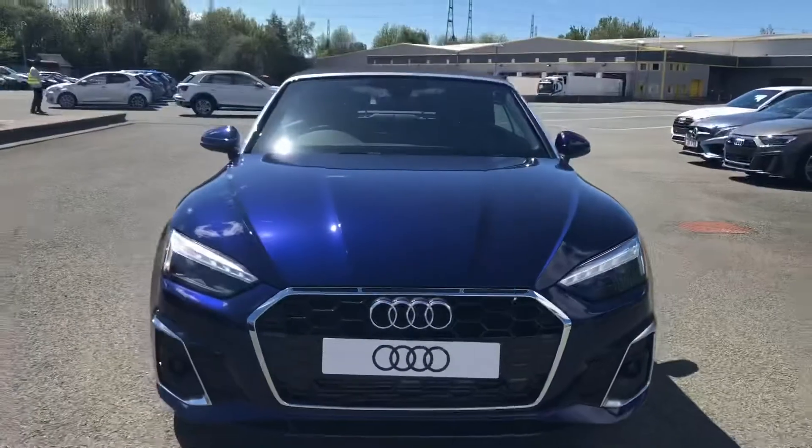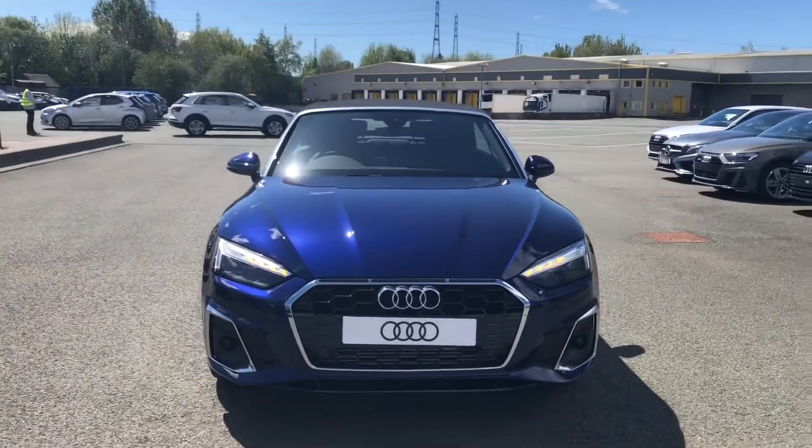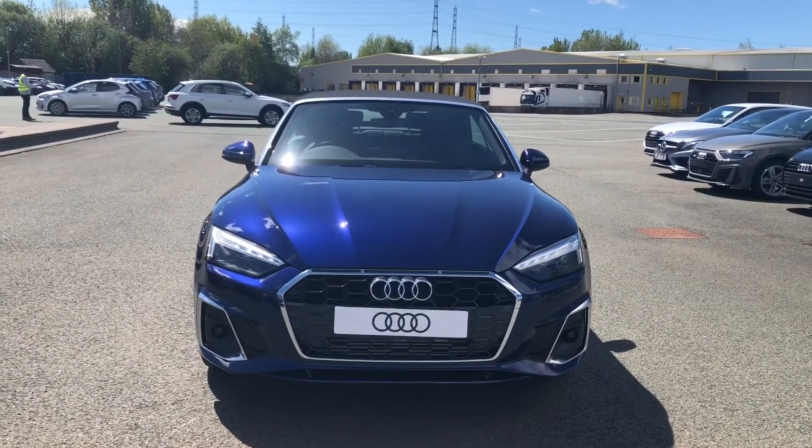Hi, this is Lauren from Preston Audi, and this is the Audi A5 Cab Edition 1 finished in Navara blue.